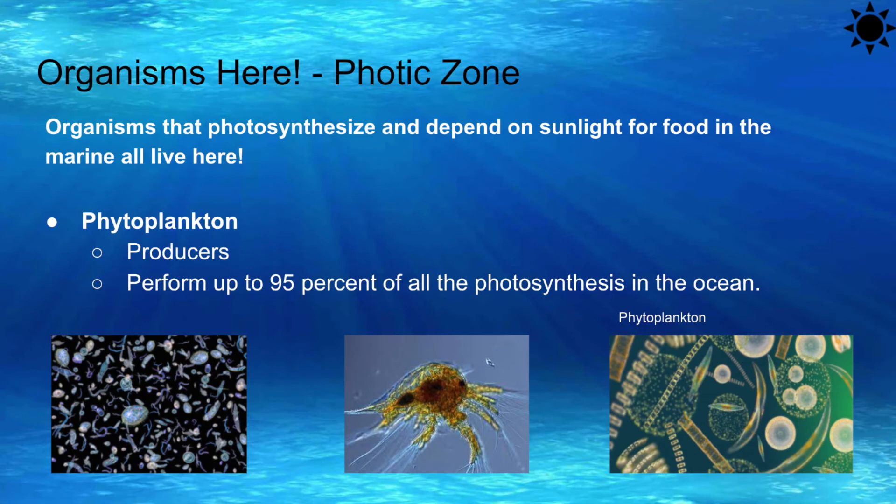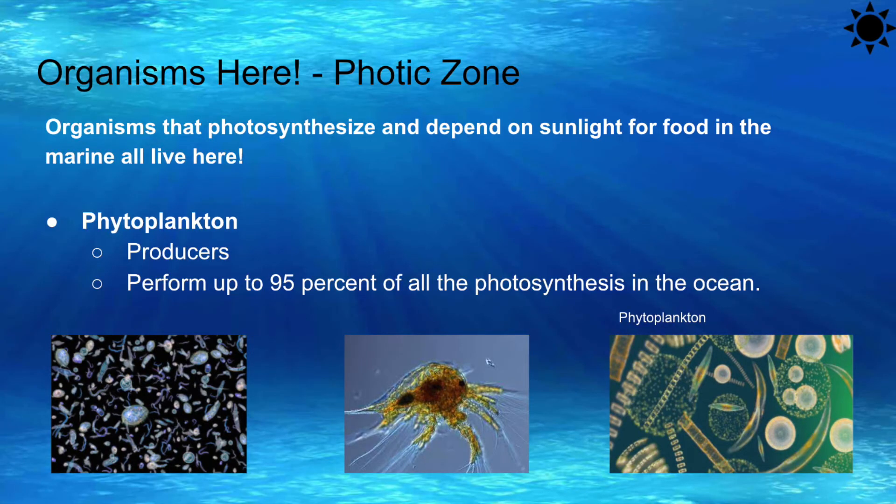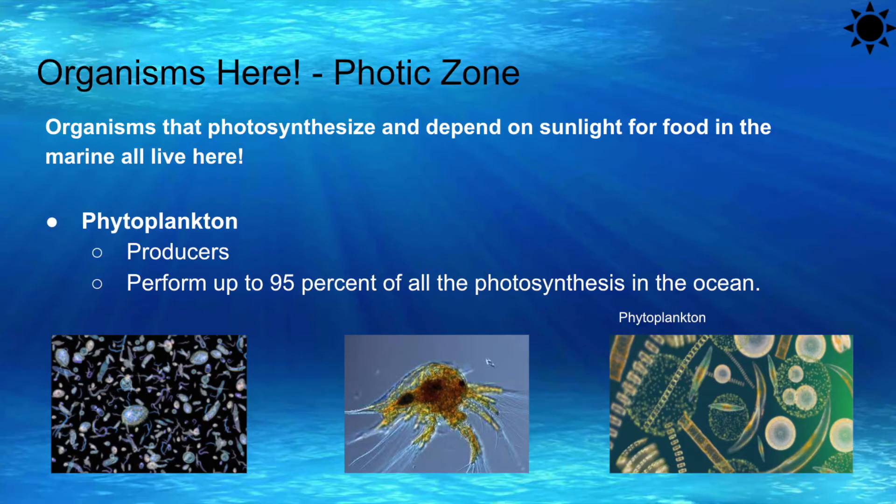There are so many organisms that are residents in our beautiful photic zone. Around 90% of all marine life live here. Organisms that photosynthesize and depend on sunlight for food in the ocean are all here. First will be our lovely phytoplankton. These are the photic zone's producers. They are abundant in the photic zone and perform up to 95% of all the photosynthesis that occurs in the ocean. On our trip, we provide high-tech magnifying glasses so you can see these beautiful creatures closely.